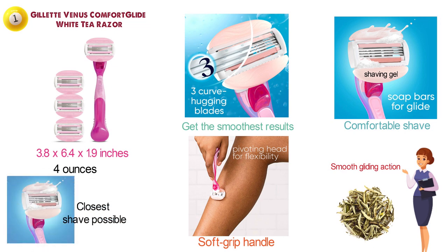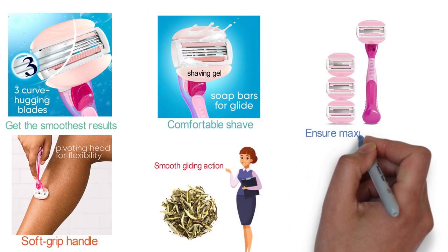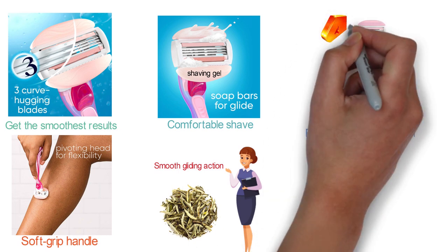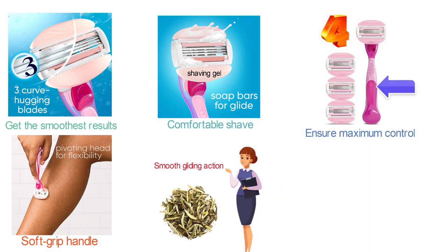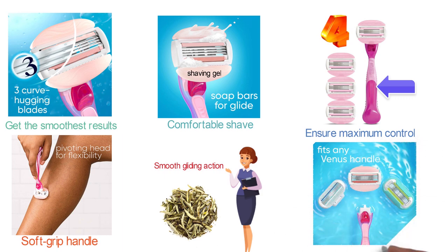The Comfort Glide razor has a comfortable soft grip handle and a pivoting head. The pivoting head contours over your curves to give you the closest shave possible. The soft grip handle is designed to adapt to different shaving styles and ensure maximum control when wet. The pack comes with one handle and four blade refills, and all Venus blade refills can be attached to any Venus handle for added convenience.